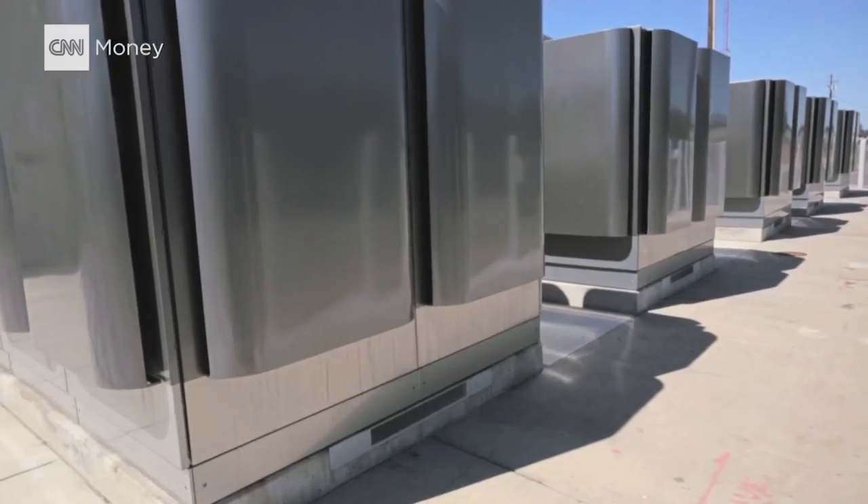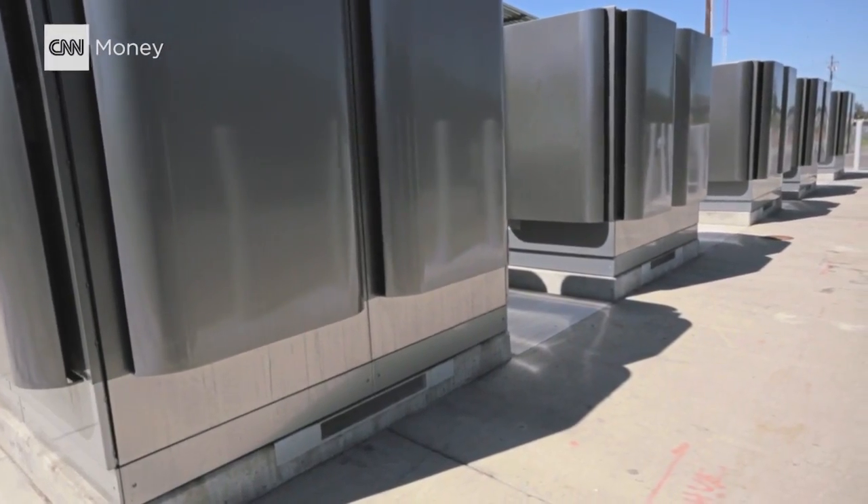These are the bloom boxes here. The beauty of this is you can unplug one while everything else is operating and put a new one in and the customer will not lose power — hot swappable.